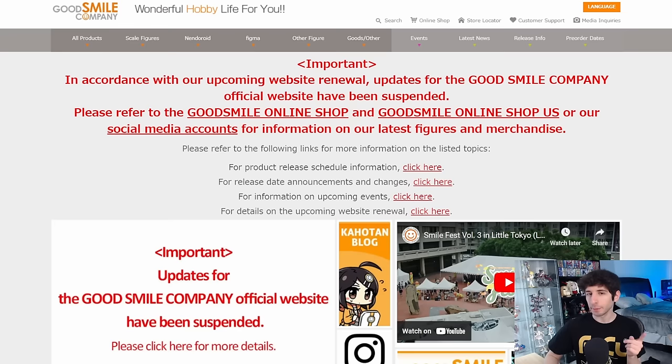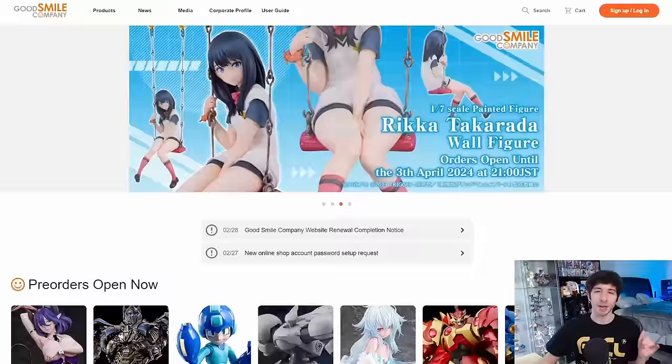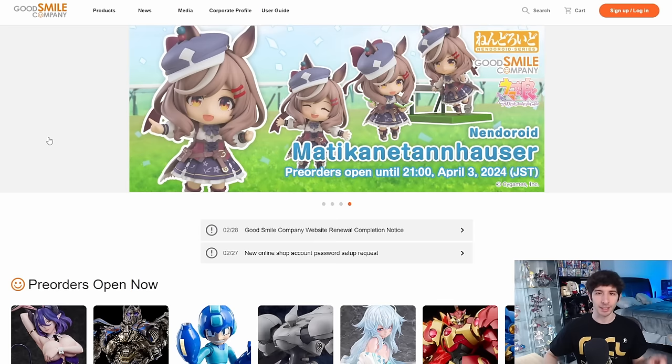Hey, how's it going folks? It's Supko and today we're going to be tackling the February pre-order roundup. February was a hectic month — we had a couple of massive figure events and a lot of those announcements are present in this video. Good Smile actually finally renewed their website; it's totally different. Searching for figures right now is kind of a crapshoot — I literally had to search one by one because there's no convenient source of all new pre-orders at the moment. I might miss something, but I try my best.